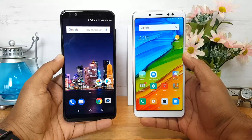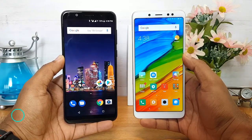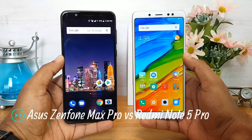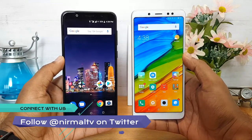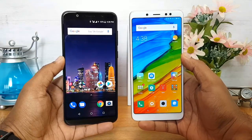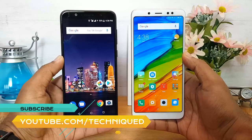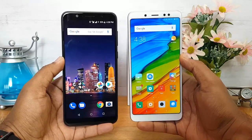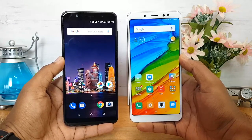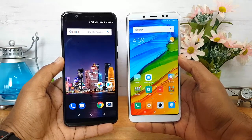Hello friends, welcome to Technique. In this video we will do a detailed comparison of two mid-range smartphones: the Asus ZenFone Max Pro M1 versus Xiaomi's Redmi Note 5 Pro. The Redmi Note 5 Pro is one of the great smartphones in the sub-15K price segment, highly in demand and one of the best in terms of hardware and performance. Now Asus is competing with it at a lower price point.